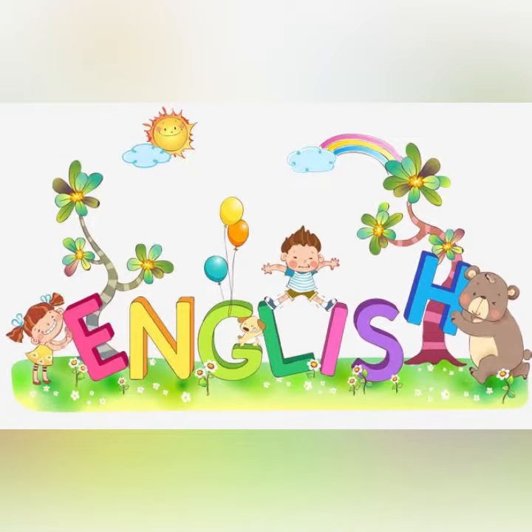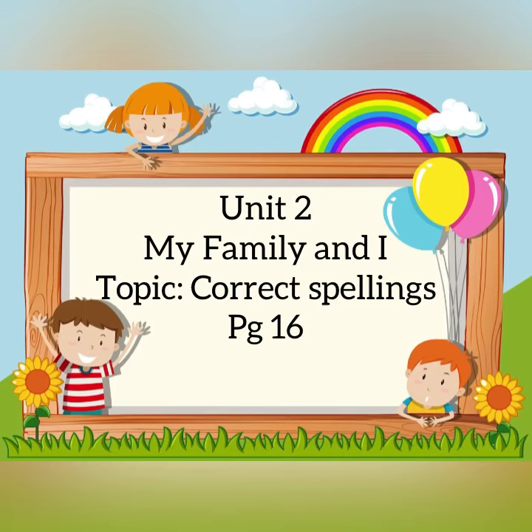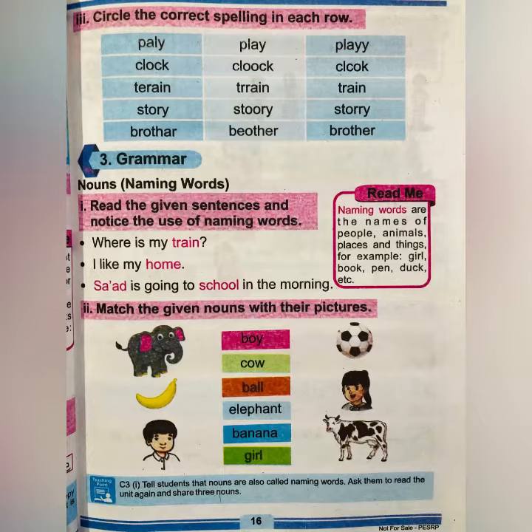Assalamu alaikum kids, welcome back to our channel with another video of English. I hope you all are fine and in great health and enjoying the virtual education. So today our topic is about learning correct spellings. Look at page 16 — circle the correct spelling in each row. There are five spellings and we have to find out the correct spellings in each row and circle it.